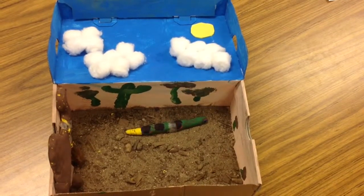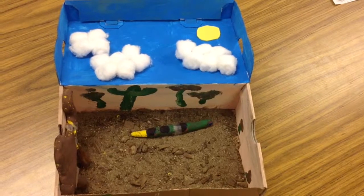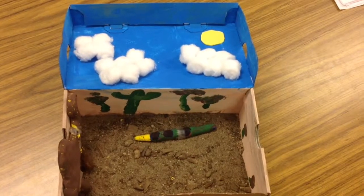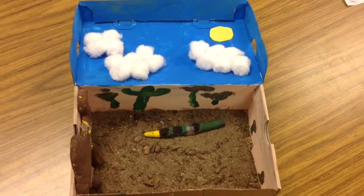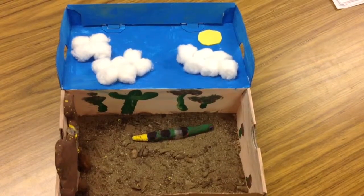An adaptation that some animals have in the desert is the color of their fur. It helps them blend into the desert scenery. One harmful thing that is happening in the desert habitat is the fact that humans are killing animals that live there. This will ruin the food chain that has been established there.